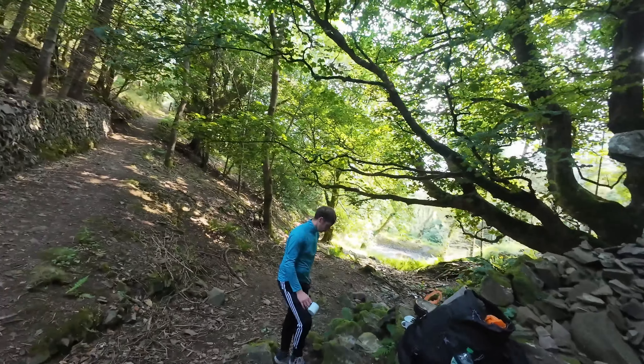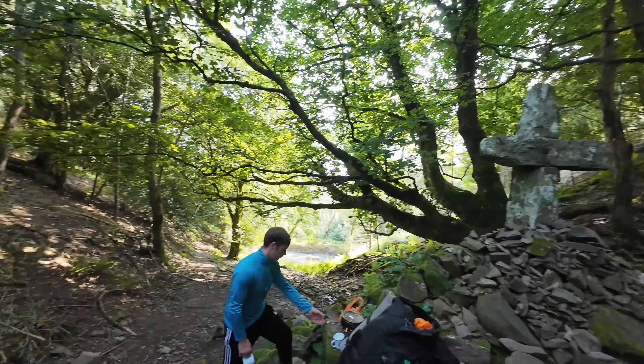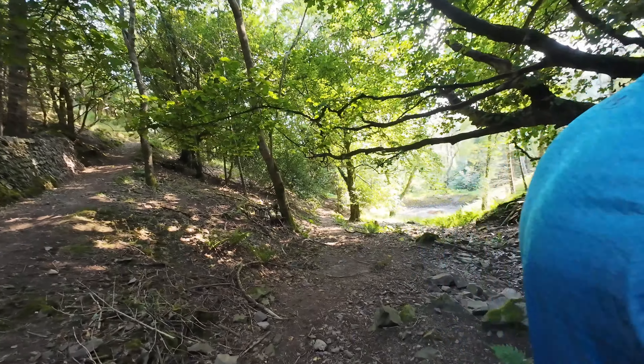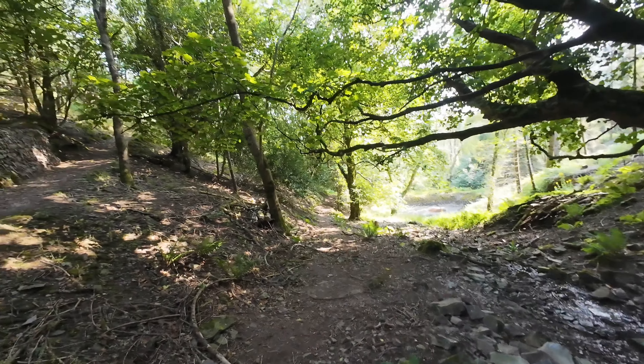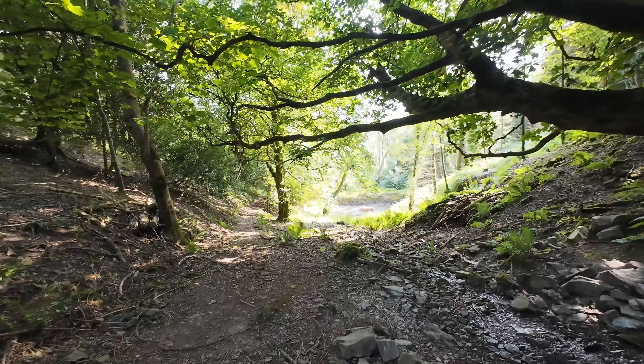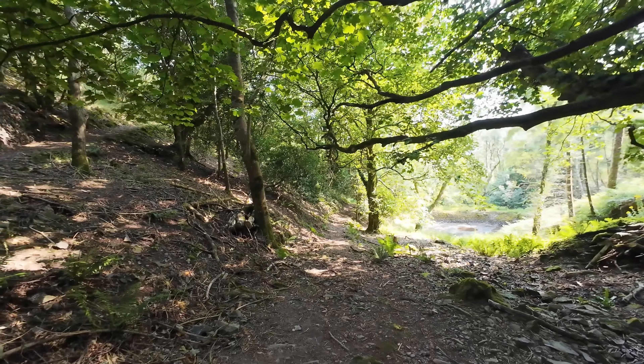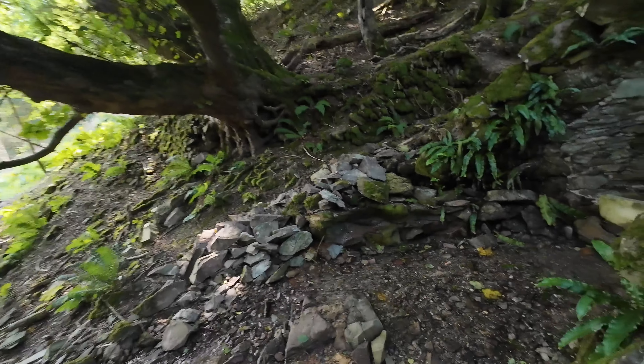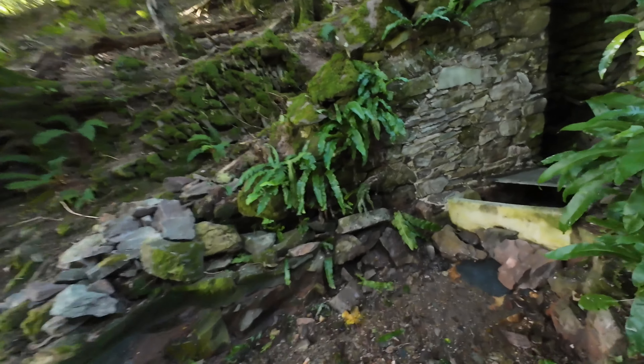We've just got here at the Sisters Fountain — it's a beautiful spot to stop at. Making up some coffee. I'll come and show you the well, or the fountain or whatever you want to call it — just a gentle trickle coming out of it.